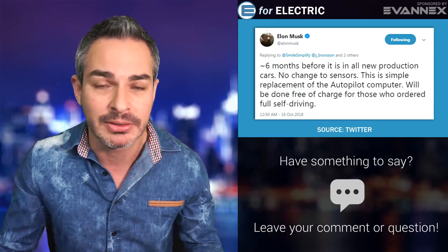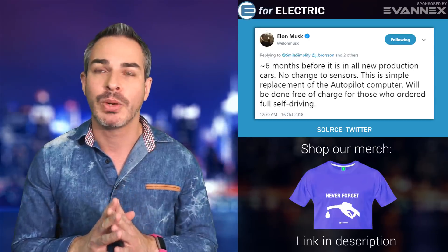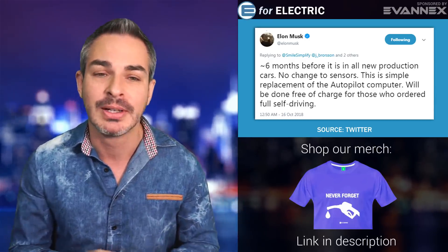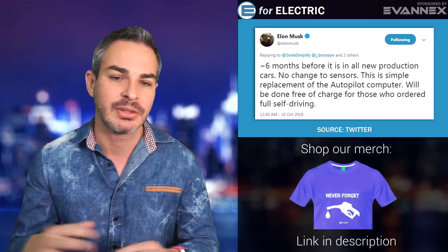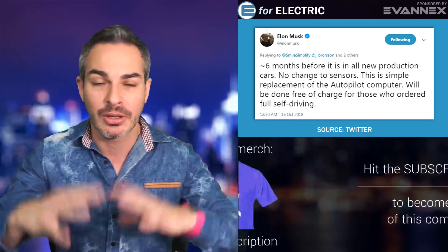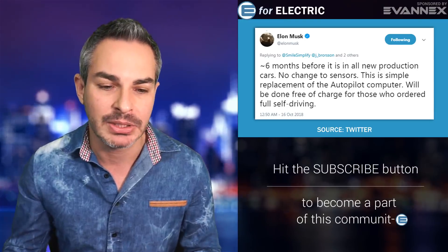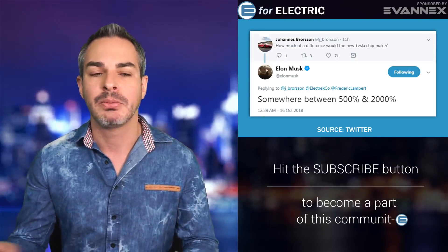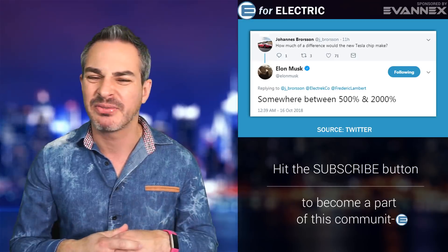Elon sent out a tweet yesterday — a couple of replies — giving us a timeline. The tilde symbol means approximately, and when Elon Musk says anything it's already approximate, so we don't really know. But he's saying about six months before it goes into production, and there will be no other changes to sensors or anything else. This is simply an upgrade to the autopilot computer. If you have the full self-driving package, it will be swapped out for free. Someone asked how fast it is — he said somewhere between 500 and 2,000%, which I think is just a complicated way of saying 5 to 20 times faster.